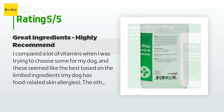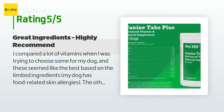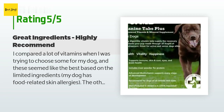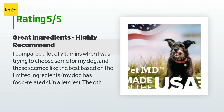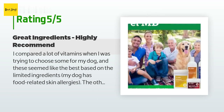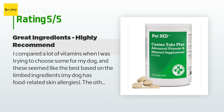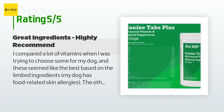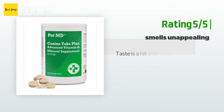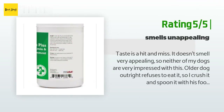A customer said: I compared a lot of vitamins when I was trying to choose some for my dog, and these seemed like the best based on the limited ingredients. My dog has food-related skin allergies and the other vitamins had so many ingredients. I also compared the amounts of individual vitamins and nutrients and these seemed like a great choice at a reasonable price. We haven't had any problems with these vitamins and our dog loves to eat them — they stink, but she goes crazy for them.